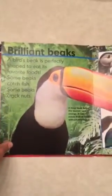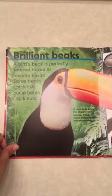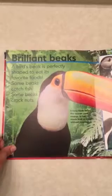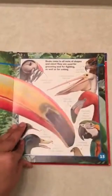Brilliant beaks. A bird's beak is perfectly shaped to eat its favorite foods. Some beaks catch fish, some beaks crack nuts. A long beak helps the toucan save energy — it can reach fruit in trees without moving. Beaks come in all sorts of shapes and sizes. They are used for grooming and for fighting, as well as for eating.